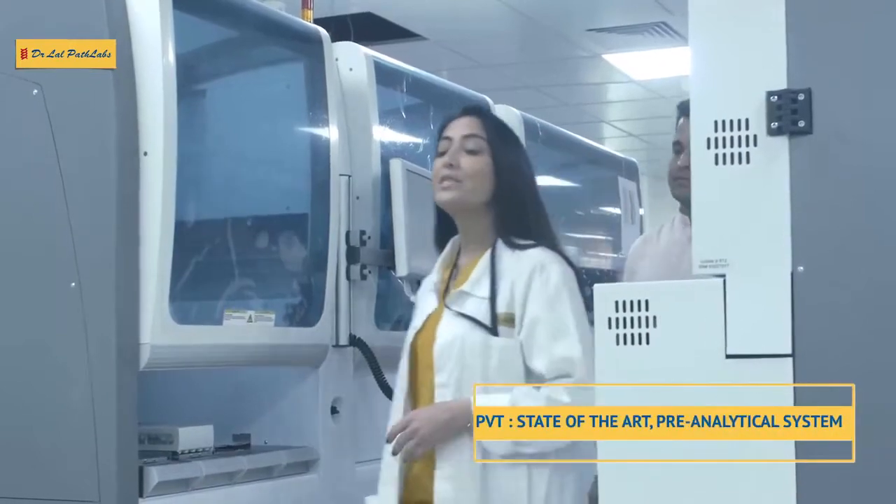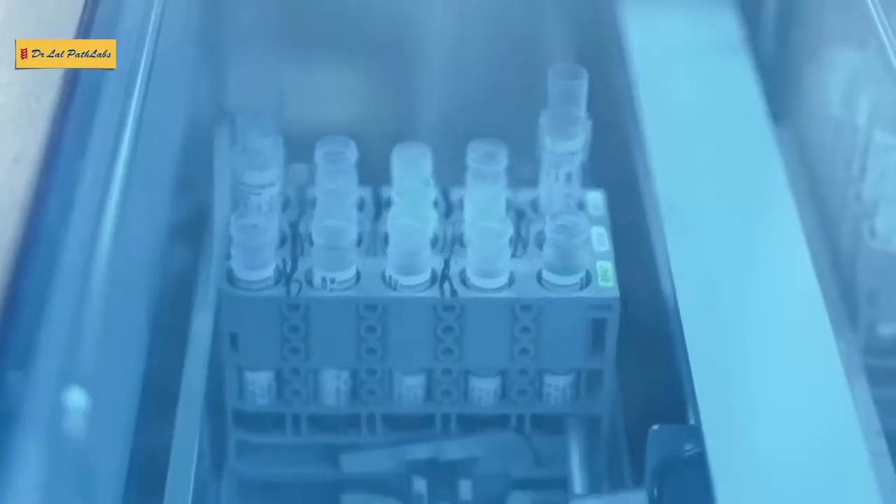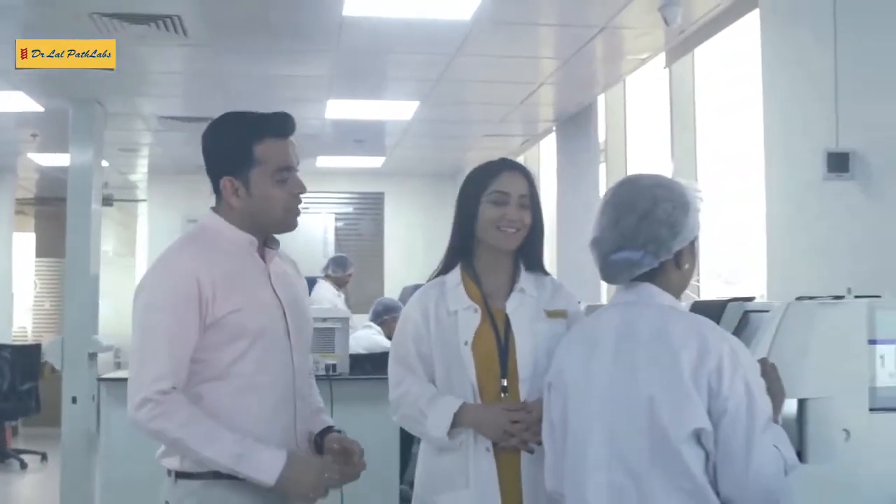This is the PVT pre-analytical system with decapping, recapping, and archival. This is a fully automated HPLC platform for screening of diabetes testing.